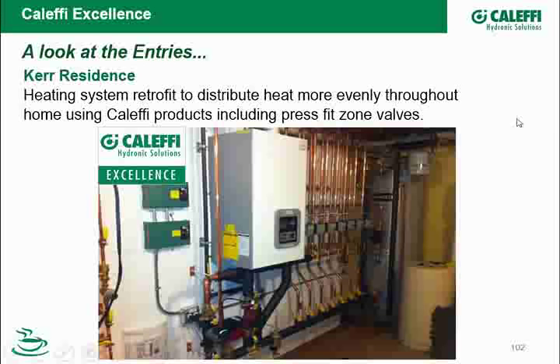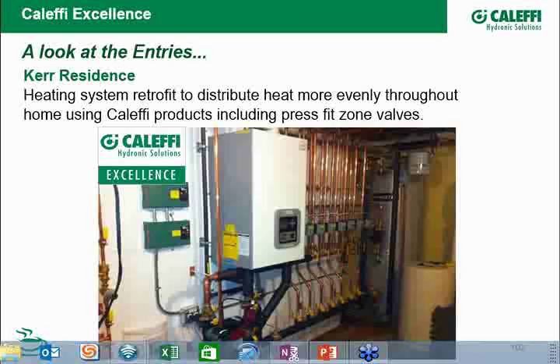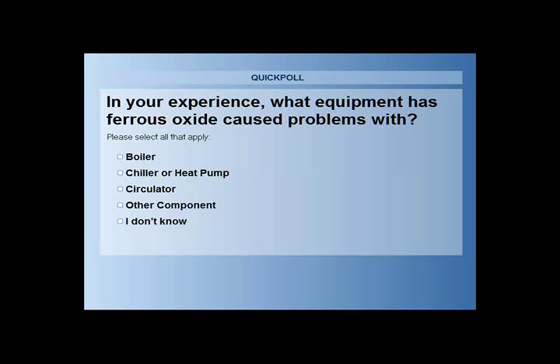I failed to launch another poll. The question: in your experience, what equipment has iron oxide caused problems with? You can select multiple choices. Results coming in: circulators at 70%, boilers more or less the same, chillers and heat pumps at 28%, other equipment at 30%. Very few people don't know — if you have a problem, you pretty much know where it's going to take place.